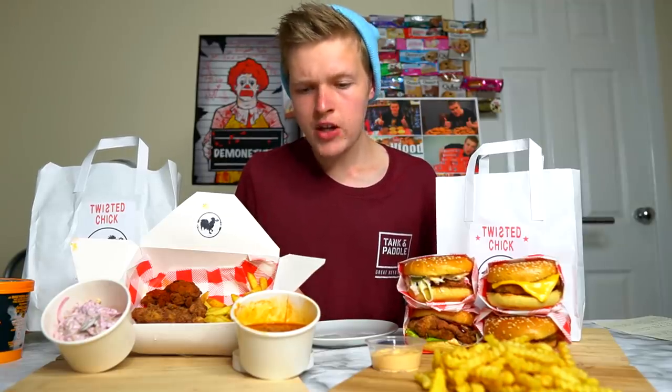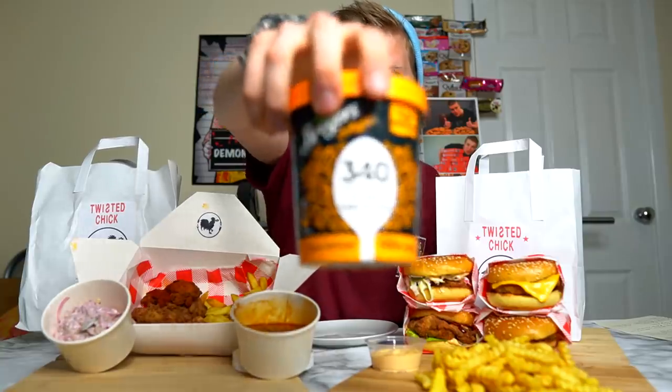The burgers are all in the mild sauce, and then that right there is the actual Nashville hot. With that said, this is the entire Nashville Hot Twisted Chicken menu challenge. Just in case things get really spicy, I do have some salted caramel cupcake ice cream. It would be awesome if you drop a like on this video — that would mean the world. Also check these guys out on Facebook and Instagram; all links are down below.